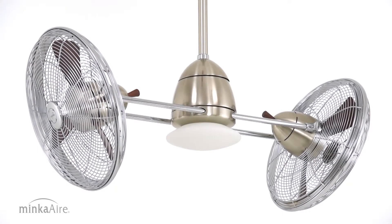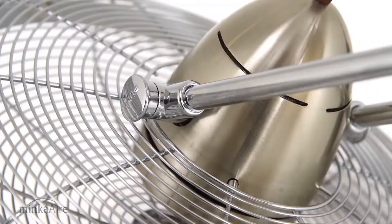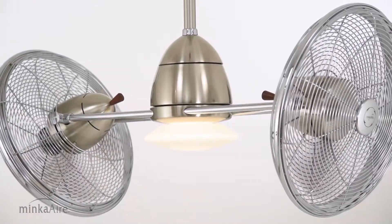A truly unique design, offering an unsurpassed level of comfort. The gyro fan's ability to precisely control the direction and intensity of the cooling breeze efficiently circulates air in any environment.